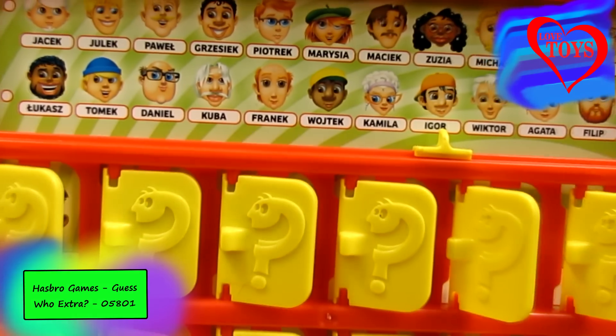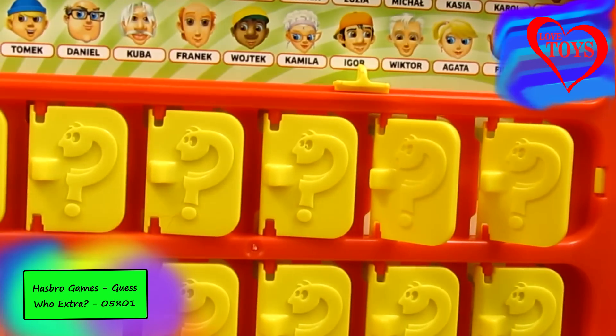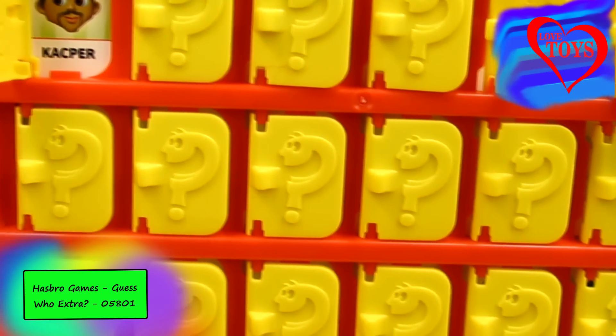Our game is really creative. First, here we've got our colorful board with a lot of faces, and here the second part — we can see a lot of special windows that we can open up.